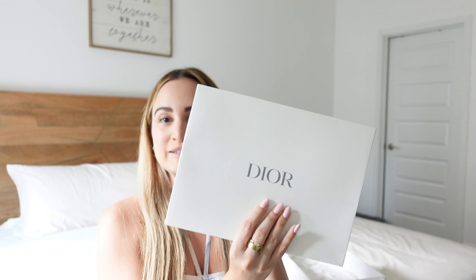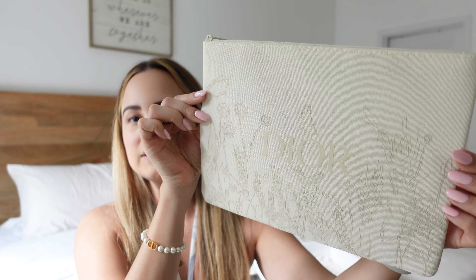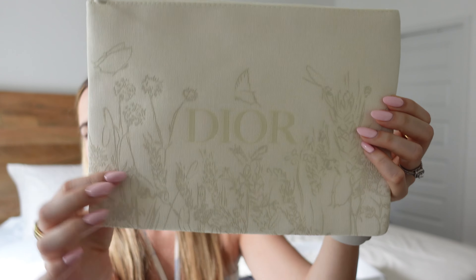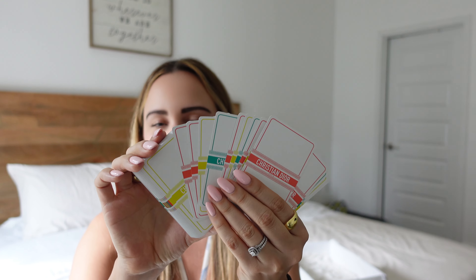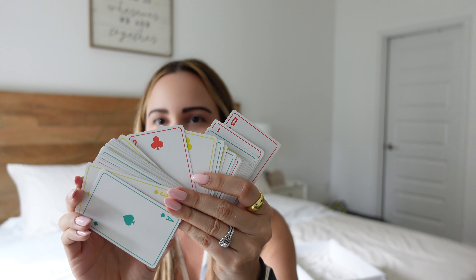Now the gifts from the promo code — I used promo code DREAMSKIN48. That code is no longer available though; when it has a 48 in it, it typically means it's only available for 48 hours. However, I've seen that code active multiple times with different gifts, so it might be worth trying every once in a while. With that code I received a mini Capture Total serum and a special edition Dior pouch — I believe it was the Mother's Day Dior pouch — beige with flowers and birds and the Dior logo.